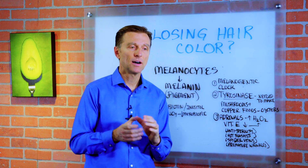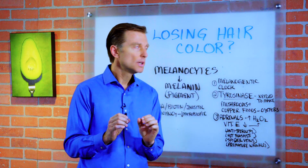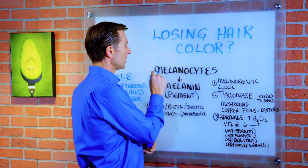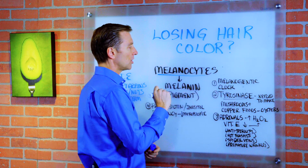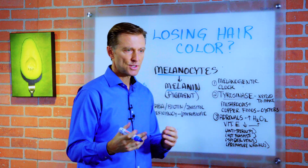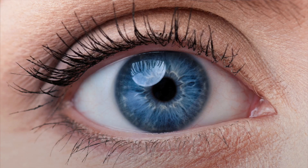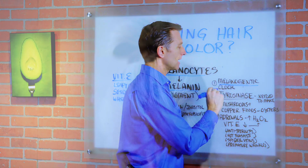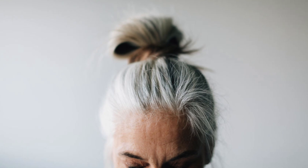In this video we're going to talk about how to slow down premature graying. So if you're losing the hair color, here's some things that you can do. First thing you need to know is that the cells that make the pigment are called melanocytes. They make melanin, which forms the pigment — not just in your hair, but in your eyes and your skin. You actually have something called a melanogenic clock, which is basically a clock involved in the aging process. As you get older, you lose the color of your hair and you go gray.